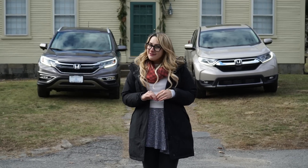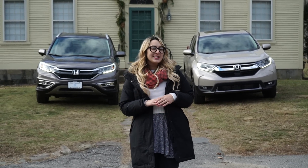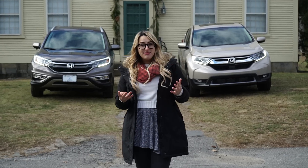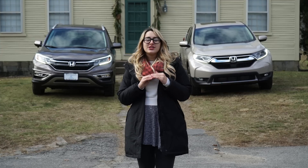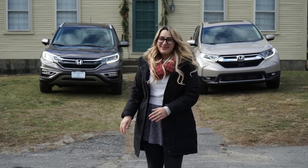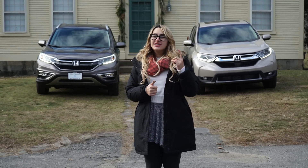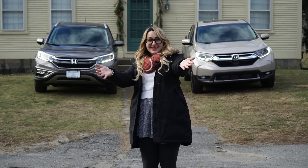That was our comparison video with the 2016 Honda CR-V and the new redesigned 2017 Honda CR-V. As time moves forward, everything evolves and just gets better. As somebody that drives the previous generation CR-V, I am super excited to get into the new CR-V as soon as my lease is up. Don't forget to like this video, leave us a comment — I always read all of them — and subscribe to our channel, Herb Chambers Honda of Seekonk. I'm Honda Laura, and I'll see you next time.